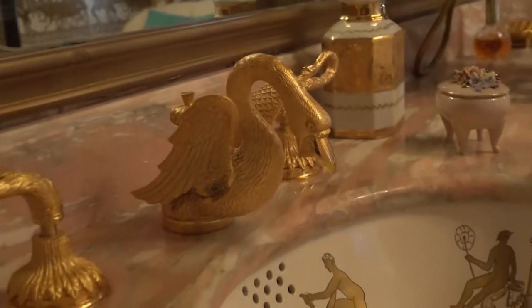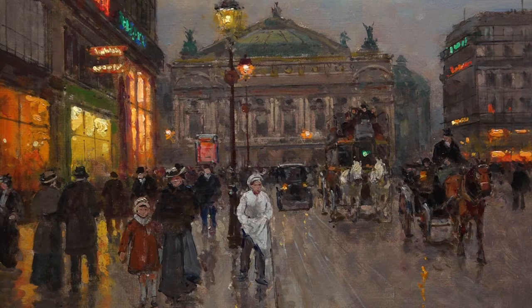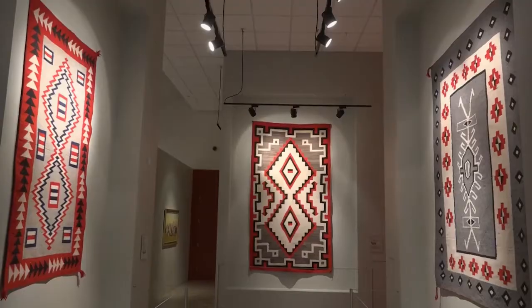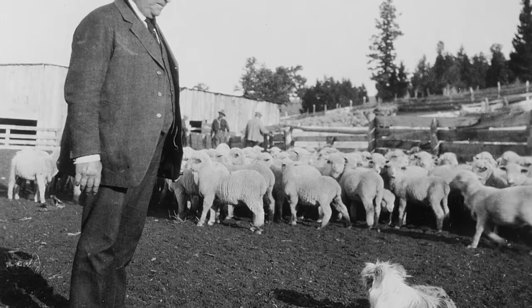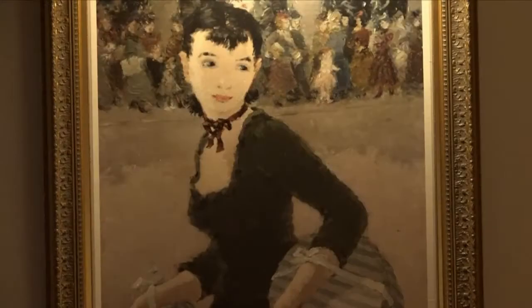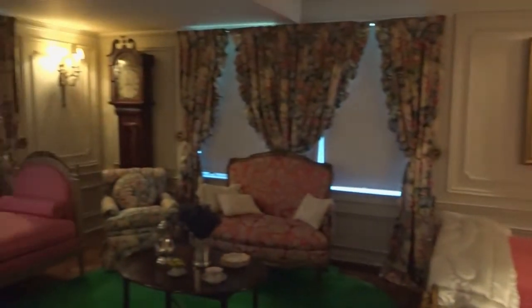Its many treasures include antique gold-plated bathroom fixtures and original oils by French painter Edouard Cortez — their introduction to Cortez came when they ran into a friend in a hotel lobby in Paris who was there to buy paintings for LBJ. There are crystal chandeliers, the finest fashions of the era, and a priceless Native American collection. Born into an Ohio farm family, Charles Bear arrived in Montana in 1883 as a 26-year-old conductor for the Northern Pacific Railroad, soon acquiring property and moonlighting as a sheep rancher.